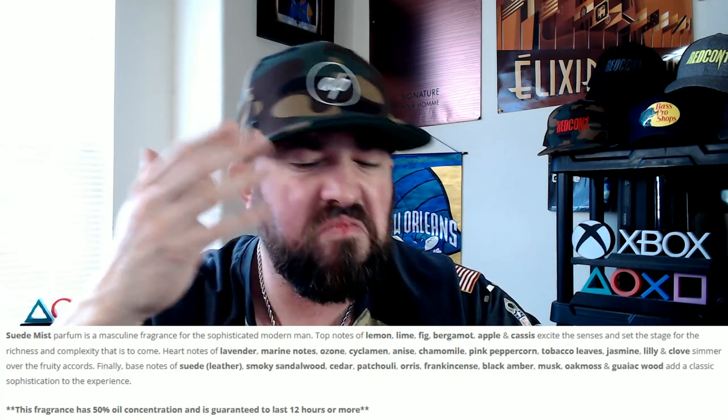Heart notes of lavender — there's your aromatics — marine notes, ozone — you would have fooled me with all of that — cyclamen, kind of an aquatic floral. Anise — okay there's a darker edge. Chamomile — a little bit of an herbal feel. Pink peppercorn — there's a little spice. Tobacco leaves — so tobacco is in here. Jasmine, lily, and clove. So I wasn't confused — I did smell clove and tobacco, and clove and tobacco are in here.